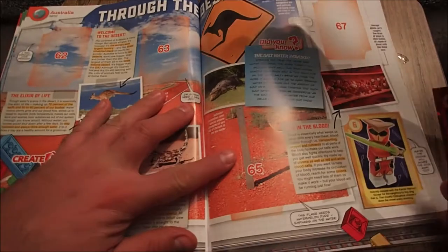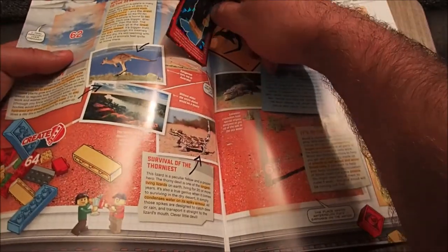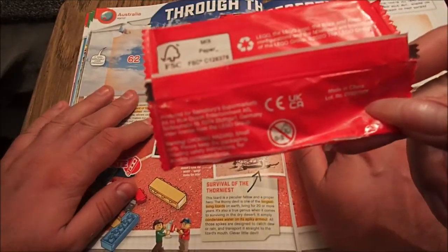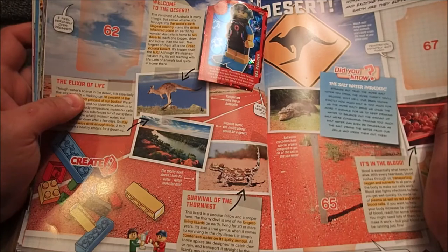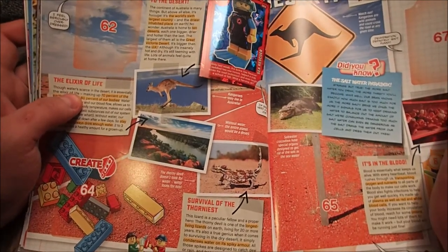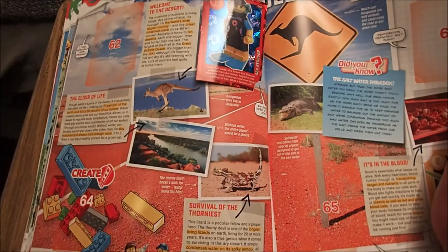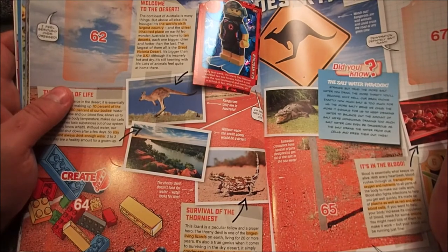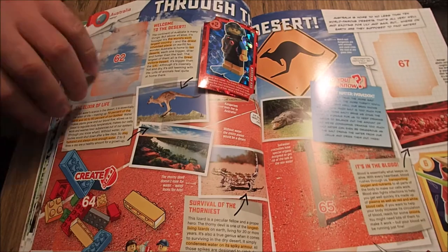63 — it's on the same page. Apparently they're a choking hazard. Welcome to the deserts. The continent of Australia is many things — death world is a good one. But above all else, it's huge. It's the world's sixth largest country and the driest inhabited place on earth. No wonder Australia is home to ten deserts, each one bigger, drier and hotter than the last. The largest of them all is the Great Victoria desert — it's bigger than the UK. Although it's insanely hot and dry, it's teeming with life. Lots of animals feel quite at home there, including that kangaroo. Where is the driest place on the planet? Oh, I know this one — the Antarctic. Well done. There's no rainfall in the Antarctic.